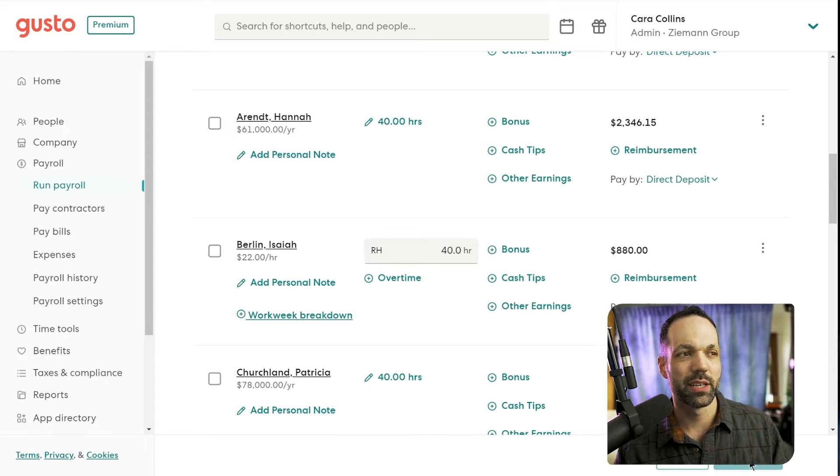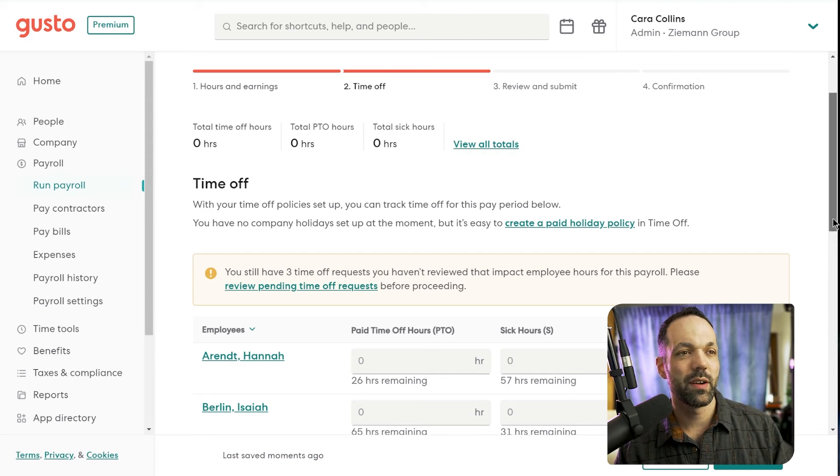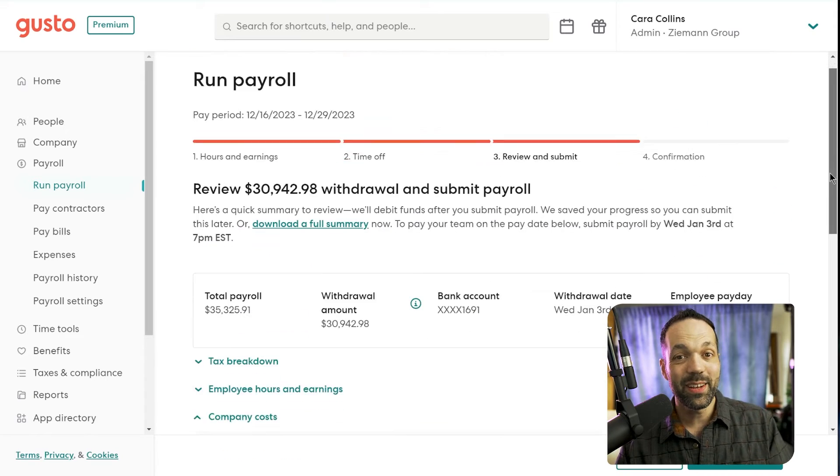Or if you're using the Gusto Plus plan, it has a native time tracking feature built right into the platform. And by the way, if you want to get a hundred dollar gift card when you sign up for Gusto, you can use my affiliate link below. Once you've filled out all the payroll information, you click continue, then get the opportunity to fill out any paid time off, and then you'll see a summary of the payroll. Once submitted, Gusto will schedule a deposit to go from your business checking account to your employees.